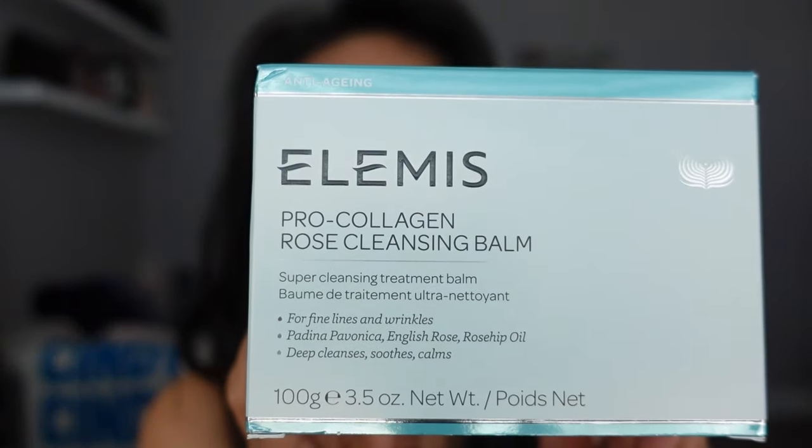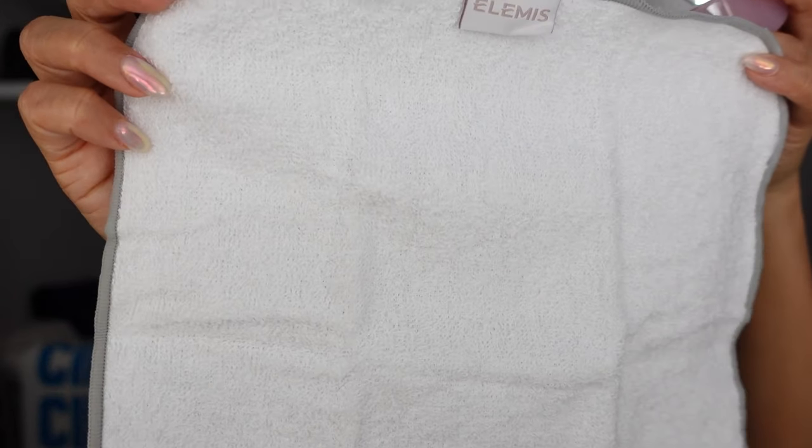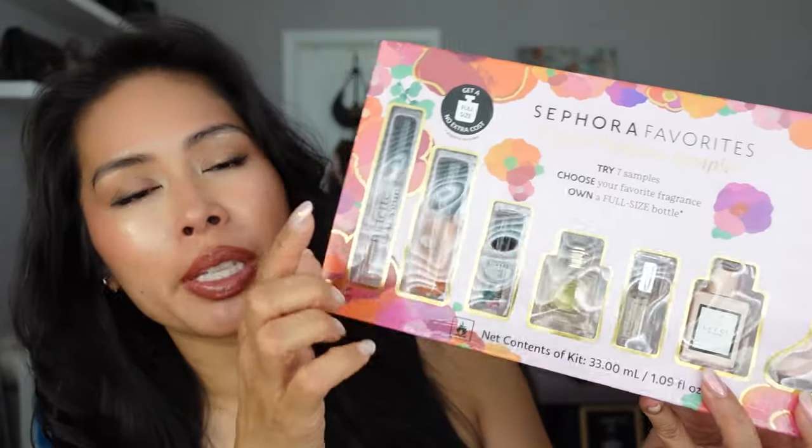Moving on to skincare — I was really looking forward to the EMS Pro Collagen Cleansing Balm in the rose scent, because I love the original and I love rose. When you buy the cleansing balm you get a very nice EMS cleansing face cloth. The formula is the same as the original. However, if you're sensitive to fragrance, heads up — it's very rosy and perfumey, not like an earthy fresh rose. I probably will stick with the original after this one. But if you love roses, you'll love this.